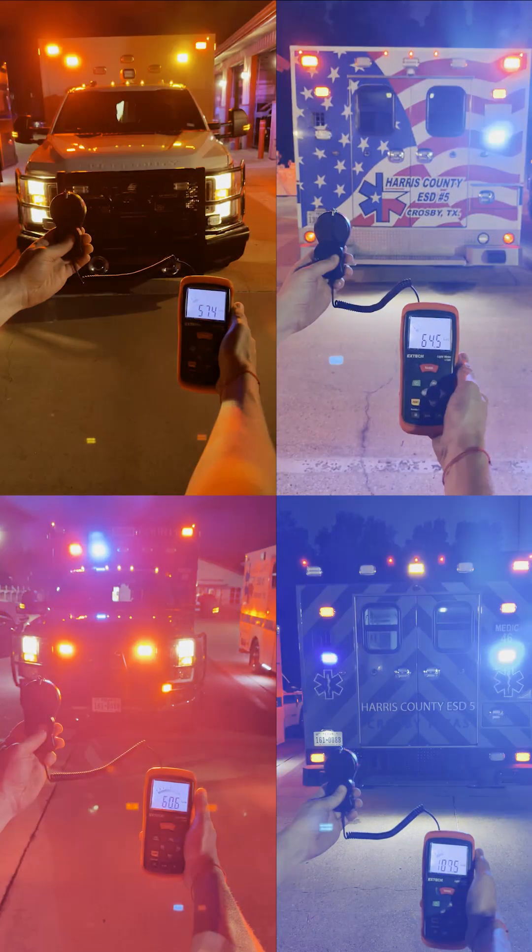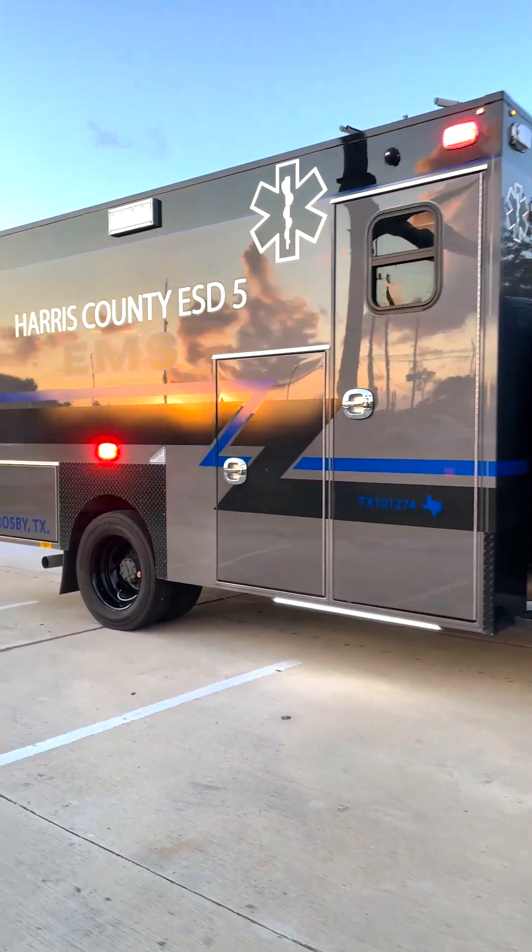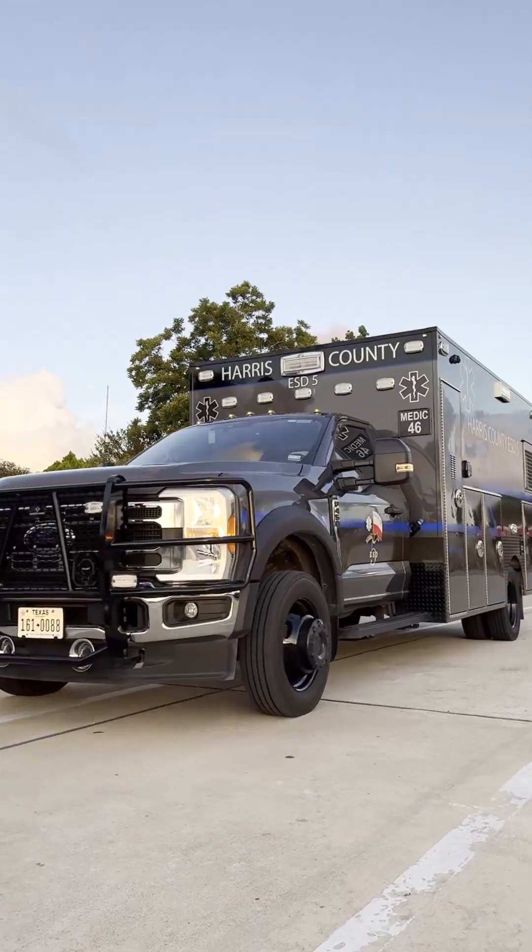Turns out, the black unit didn't fade into the dark like you may have thought. Every test we performed showed a higher lux value on the black unit. The reason? Reflectivity — and it's more nuanced than color alone.